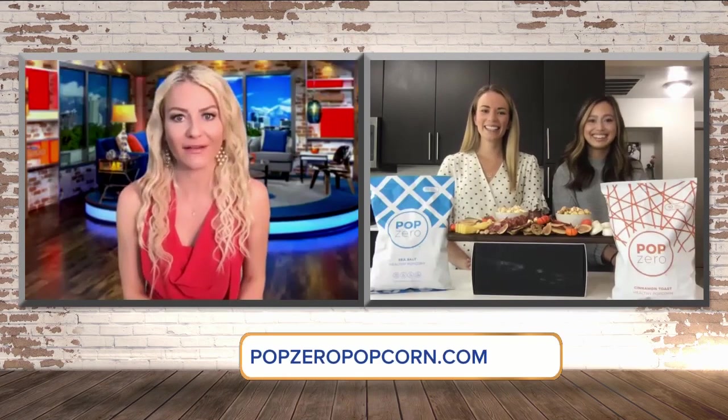If you know me, you know that I love popcorn. It's one of my favorite snacks and I found a new company and they happen to be local. It is Pop Zero Popcorn and I want to bring in the two Tori ladies. I'm just obsessed with your popcorn, I love it.